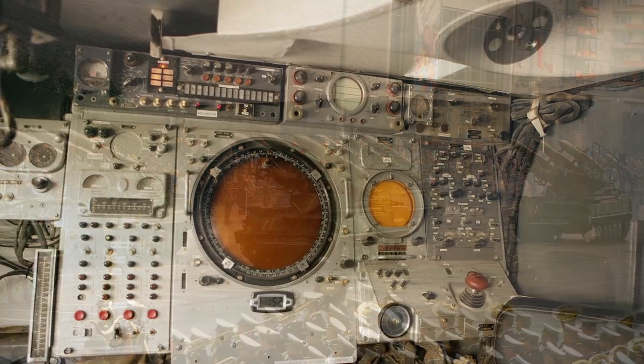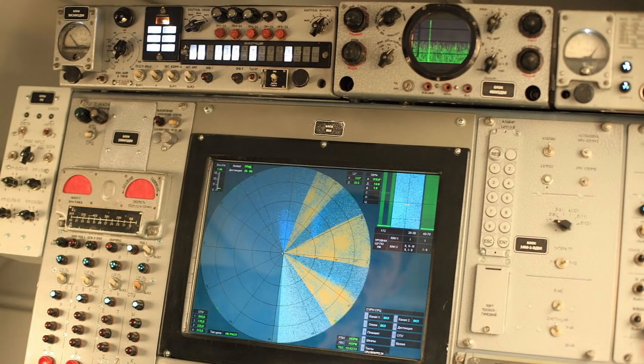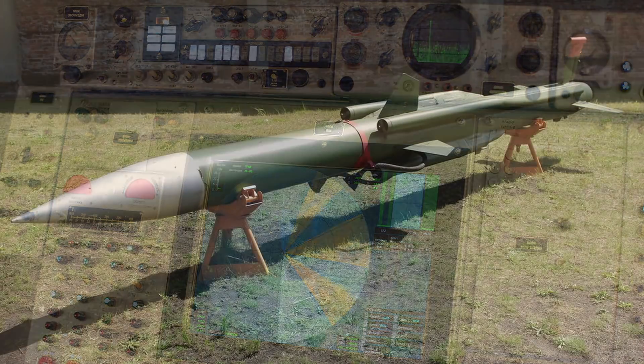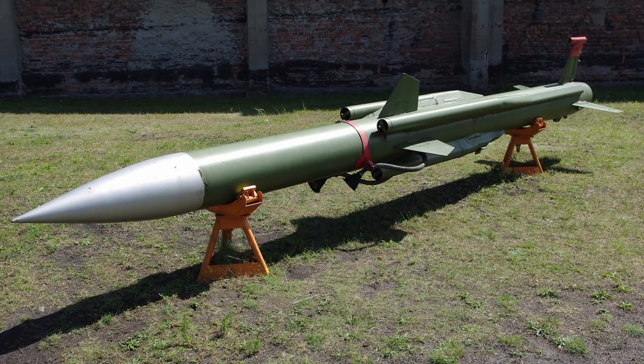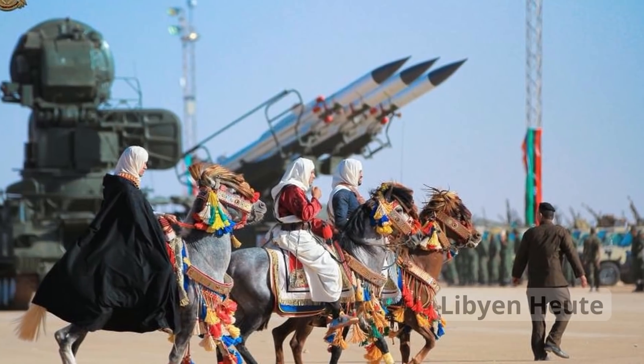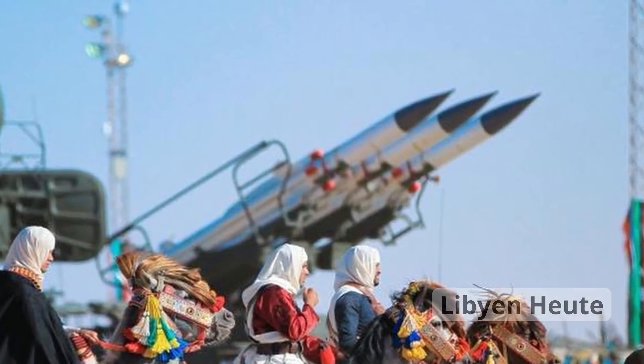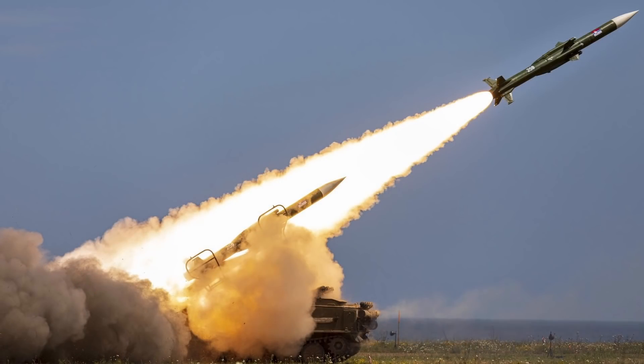Seit der Einführung wurde das Kub-System sowie seine Raketen ständig verbessert, was auch nach dem Produktionsende 1983 fortgeführt wurde. Wir gehen davon aus, dass über 500 dieser Systeme mit mehreren zehntausend Raketen produziert worden sind. Es gibt auch eine Exportversion des Kub, das ist der Quadrat, der im großen Umfang an sowjetische Verbündete exportiert wurde. Bei der Basisversion kann man Flugzeuge und Hubschrauber in einer Höhe von 100 bis 200 Metern und in einer Entfernung von 7.000 bis 20.000 Kilometer angreifen.